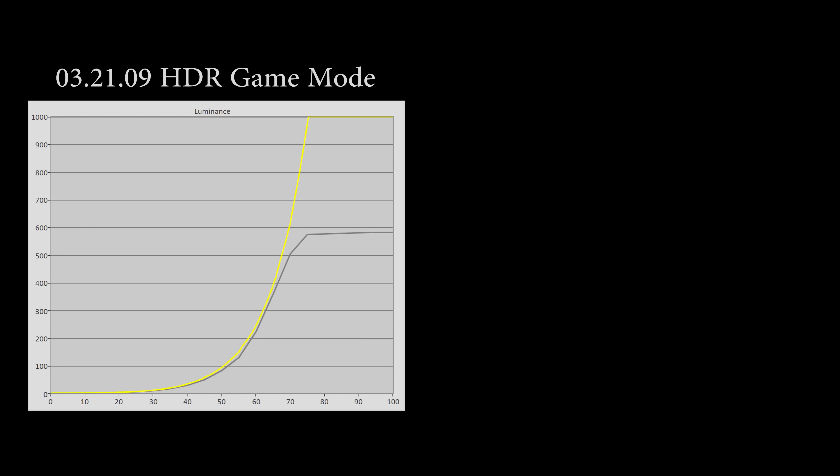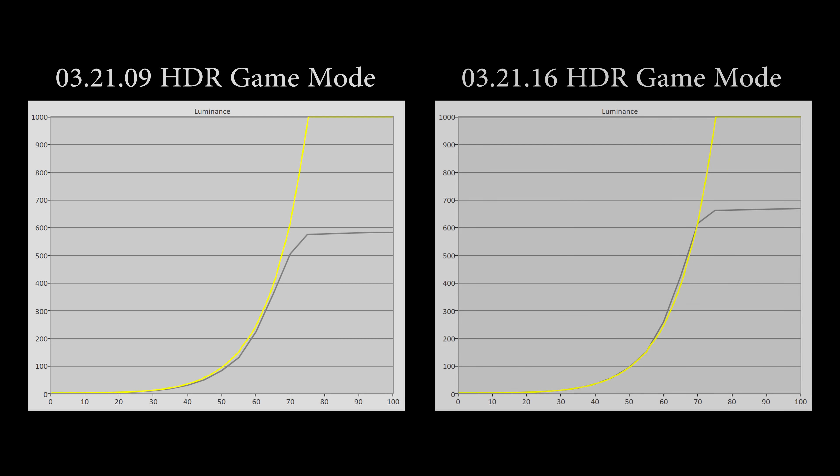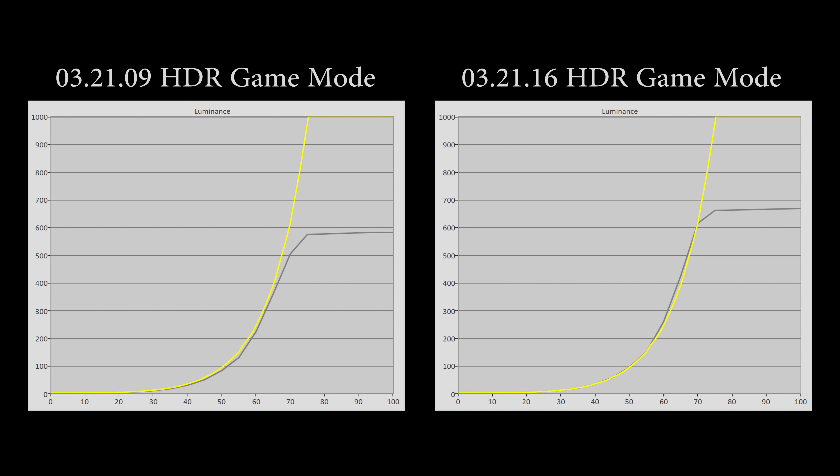As you can see here, after I installed the firmware, the peak brightness in HDR game mode indeed went back to the original level, gaining about 100 nits from the previous firmware of 3.21.09, matching the pre-3.21.09 peak brightness in HDR game mode. You can see that the tone curve is tracking the PQ EOTF standard extremely well until the roll-off, so I have no complaints whatsoever when it comes to HDR peak brightness in HDR game mode after installing firmware 3.21.16.